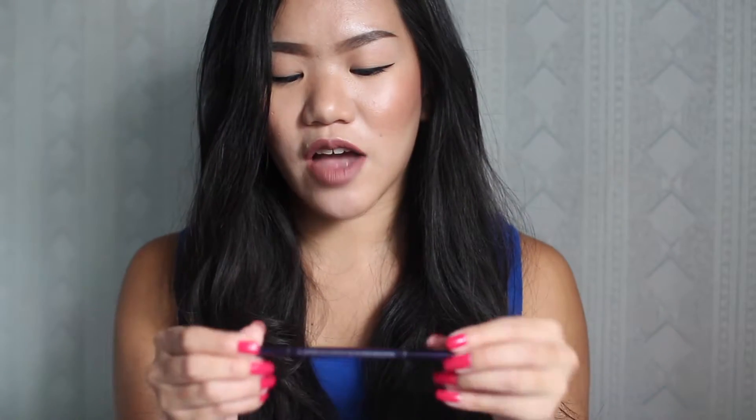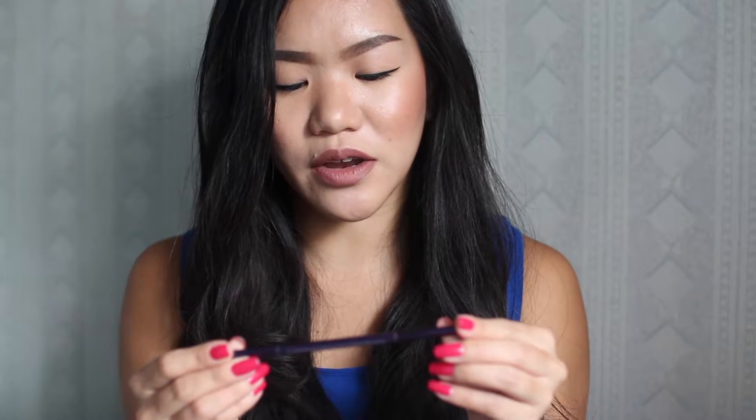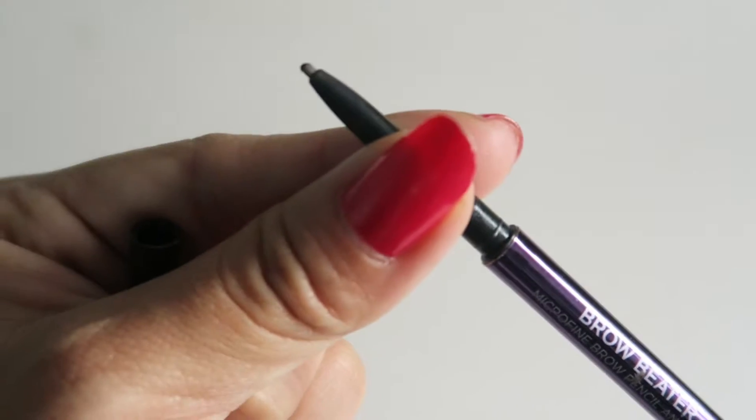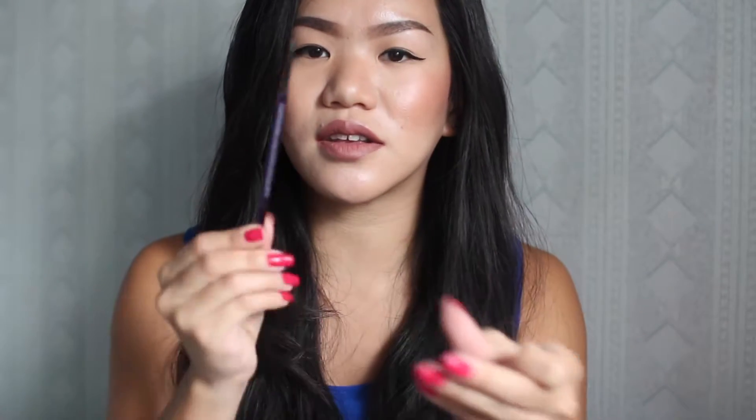The next thing I've been loving is the Urban Decay Brow Beater in Dark. What I've been using this for is because it has a really fine nib, so when it comes to finishing the brows — making sure all the lines are straight and pointy — this has really helped. I've been using it more as a finishing touch for the brows.